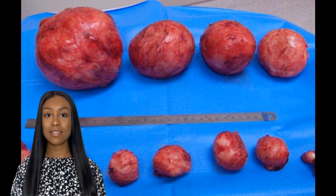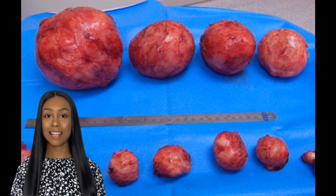Fibroids are non-cancerous growths that develop in the uterus and can cause various symptoms such as heavy menstrual bleeding, pelvic pain, and frequent urination. While medical intervention may be necessary in some cases, incorporating certain foods into your diet can complement your treatment and support fibroid shrinkage.